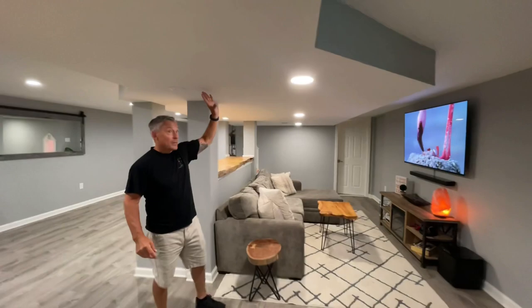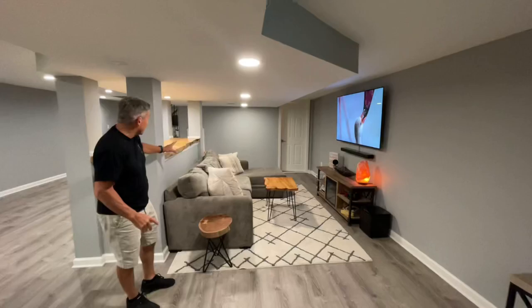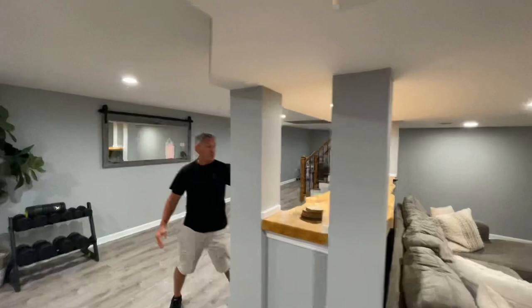Now let's talk about this side of the basement. This side had an even lower ceiling right here. I'm a short guy and I can touch it, but it doesn't hurt us because we sat the couch down underneath this area with the TV here. Then we took the other four columns and created this counter. If you come around this side, you'll see what I'm talking about.